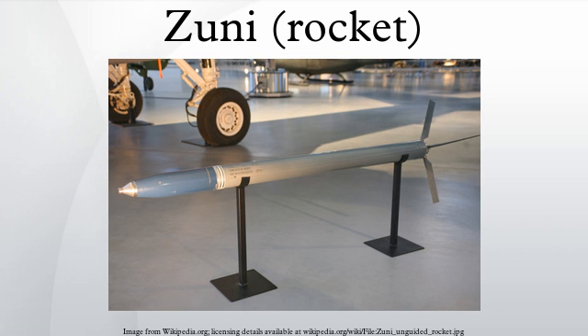In 1967, a Mk-32 Zuni rocket was responsible for a serious fire aboard the aircraft carrier USS Forrestal, which led to the loss of 134 lives. A Mk-32 was also responsible for a 1969 fire on the aircraft carrier USS Enterprise, leading to the loss of 27 lives and saw 314 more injured. Fifteen aircraft were destroyed.